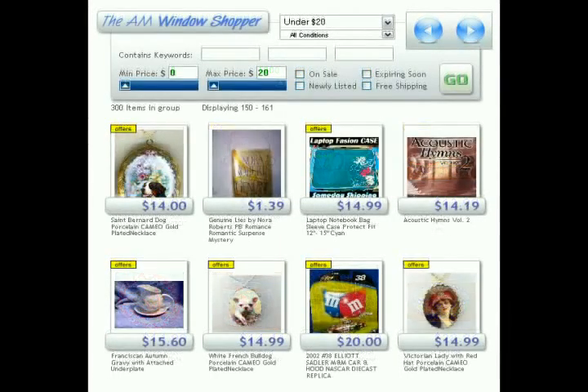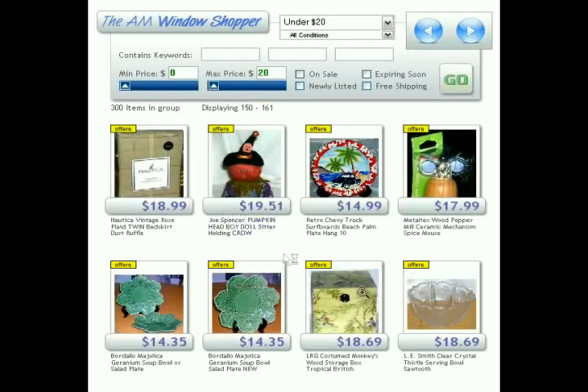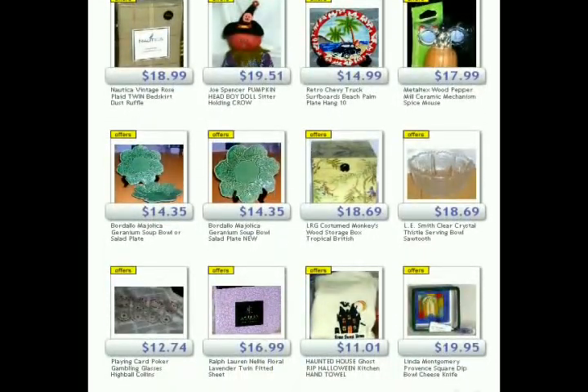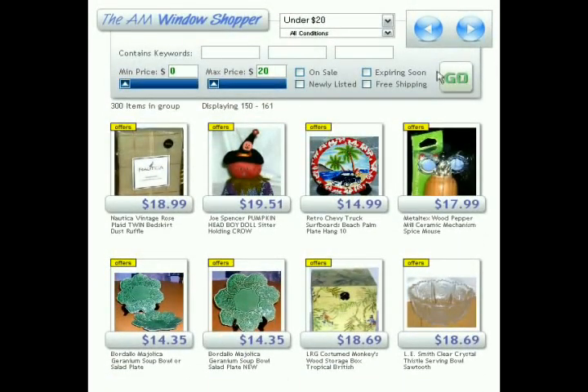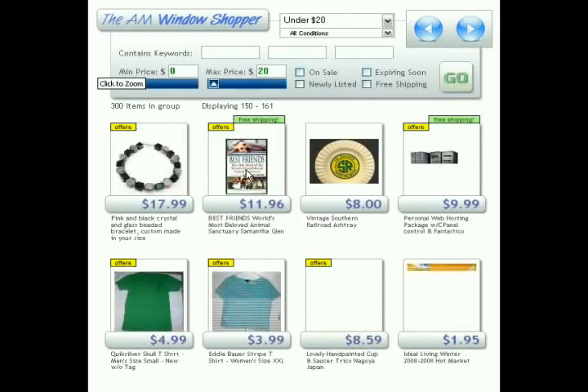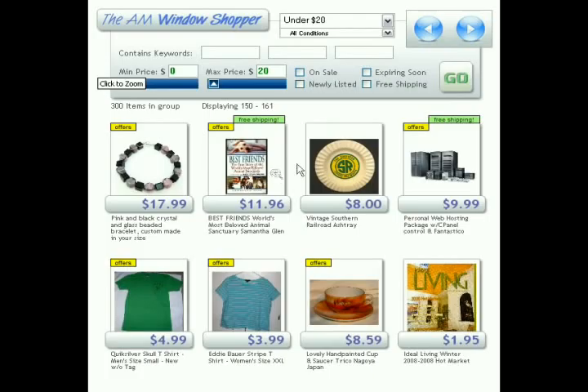One nice thing about the window shopper is that when you do a scan, all the results are displayed within this central box area where you see the shopper. The whole page does not reload, so that's much faster — you don't have to wait for the entire page to load, and that saves on bandwidth as well. This frame shows 8 results, though it actually contains 12 at any one time. Every time you initiate a scan with the Go button, the results will be randomized, so you will very seldom get the same set of results twice in a row.